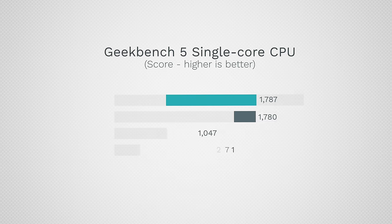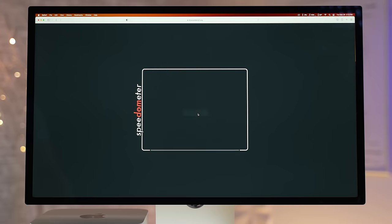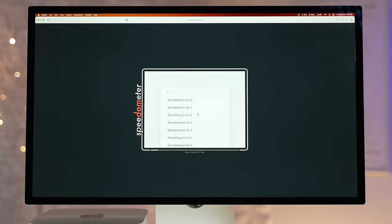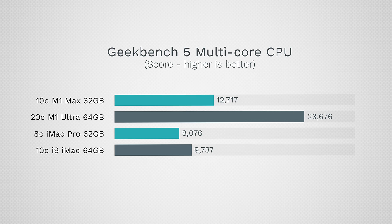Jumping right in, we look at single-core performance with Geekbench and there is a huge leap with Apple Silicon processors compared to the previous Intel models. For real-world performance and snappiness, we use Speedometer 2.0, and it shows a huge difference — that 3.2 GHz Xeon in the iMac Pro is really slow, clocked quite low.